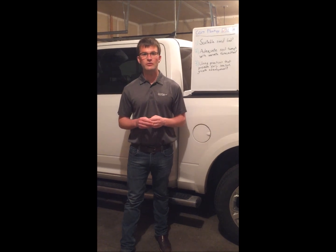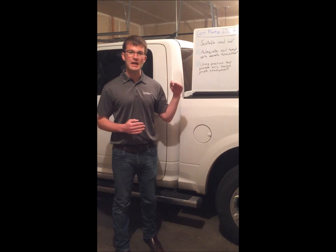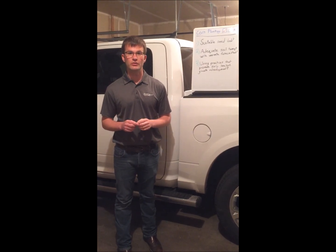If you've got questions on starter, check out John Zook's Why Starter video. These are the three things that need to be in place — they are table stakes to planting corn early.